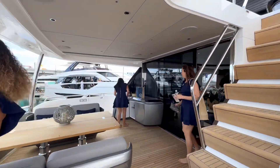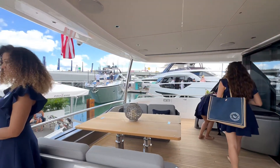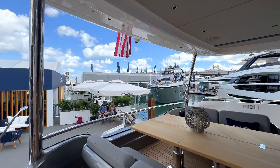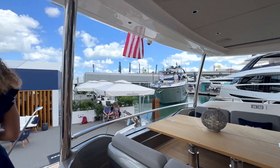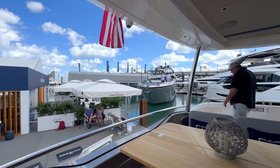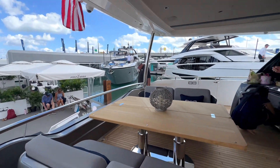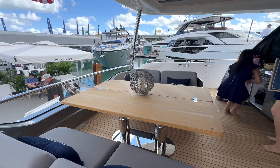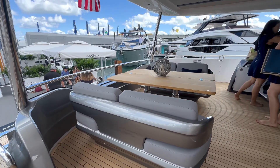Gorgeous cockpit area. The back rail is about half glass, so instead of a solid panel blocking your view all the way up, you can still see through it towards the swim step. Really nice design choice.